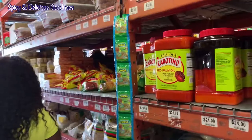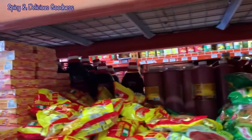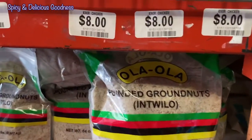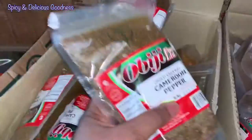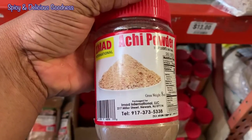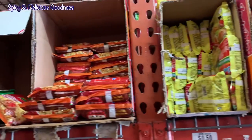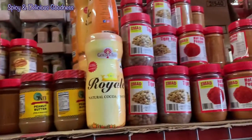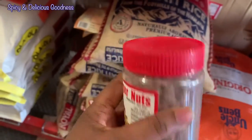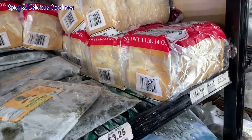We are back here together — remember that lady from the other store? We're back here together. See, chin-chin right there, banga spice, Cameroon pepper. They also have what they call ugwu leaf — golden morn, different spices, and tiger nuts.